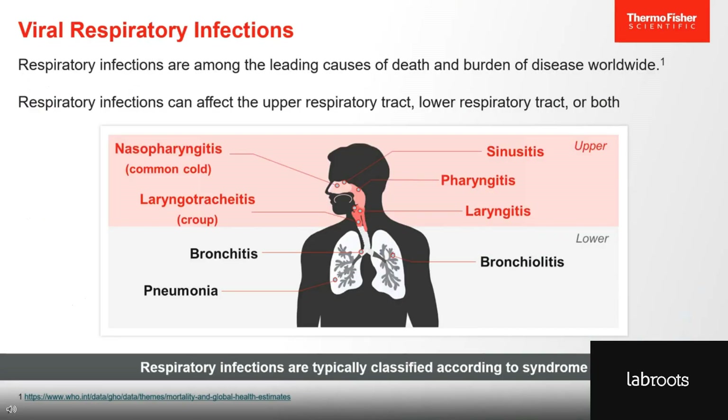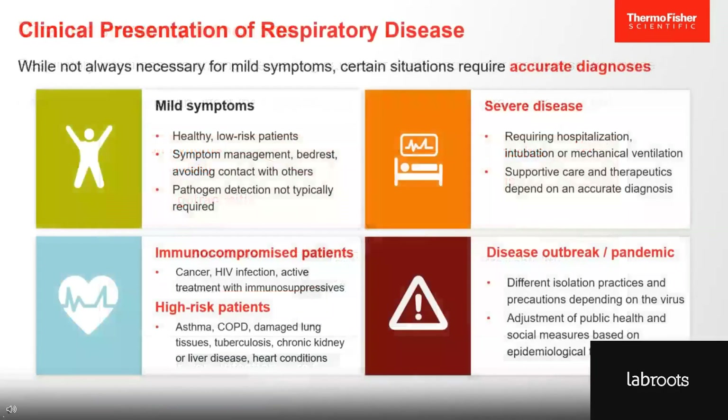Respiratory infections are among the leading causes of death and burden of disease worldwide. They can affect the upper respiratory tract, lower respiratory tract, or both. Respiratory infections are typically classified according to syndrome — the common cold, croup, bronchitis, pneumonia, etc. This method of classifying and treating a respiratory infection based on syndrome alone is usually sufficient for mild symptoms. So for a healthy, low-risk patient with common cold symptoms, you don't really need more information before sending them home to get rest and fluids.